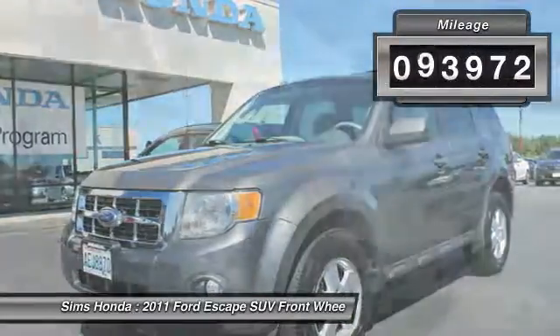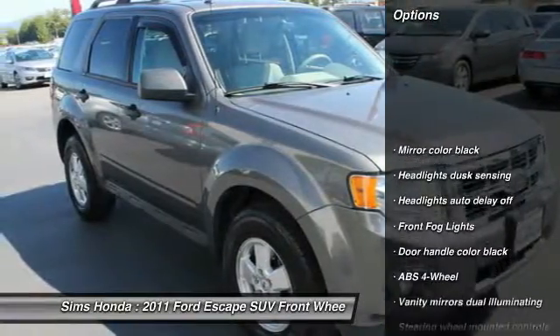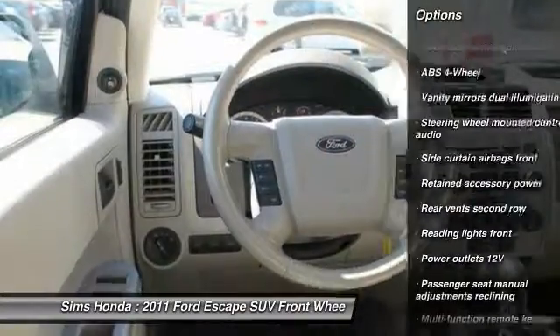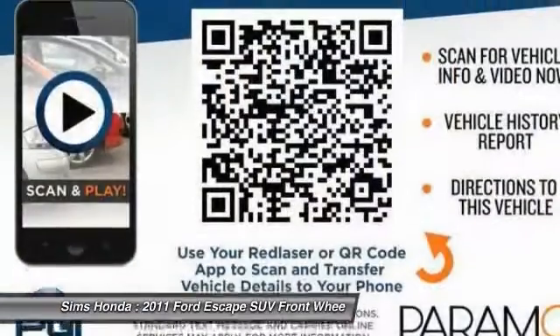This vehicle has less than 95,000 miles. Here are some of this vehicle's great options: keyless entry, traction control, power steering, front wheel drive, air conditioning, front, cruise control, compass, power door locks, fog lights, power windows.